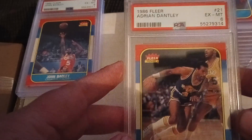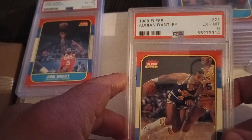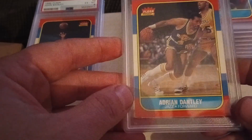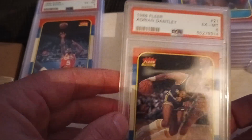Adrian Dantley — he had a sticker in this set, so he was an all-star at the time with a long NBA career. Excellent to mint six. This card will be for sale because I know I already have an Adrian Dantley in a PSA nine.